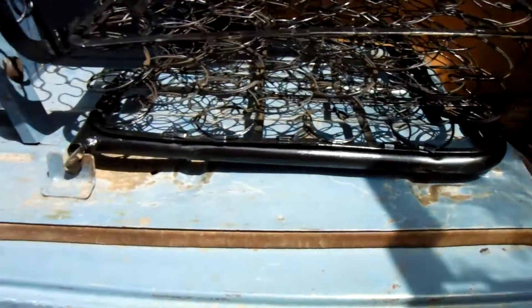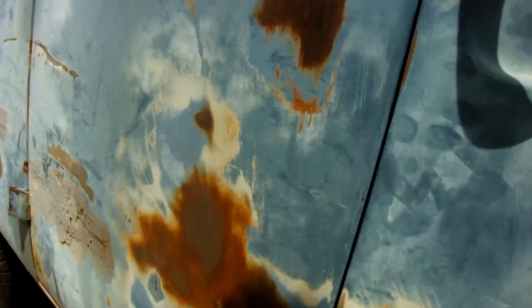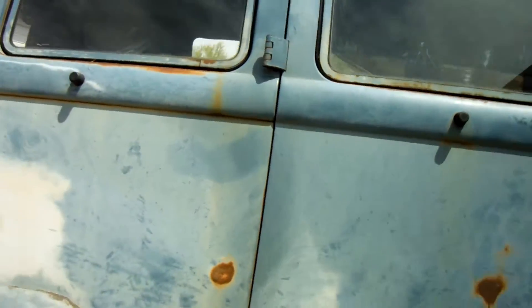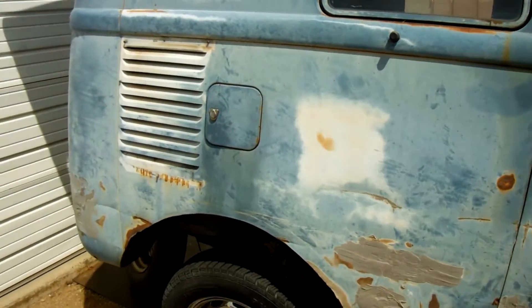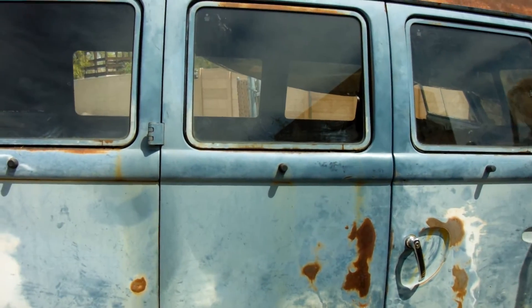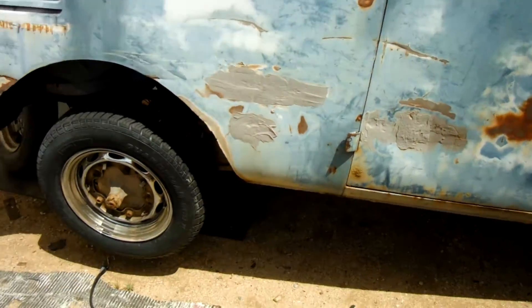Nice springs, doors in good shape. Are you planning on fixing this up, restoring it and then selling it, or keeping it? Well, it's hard to say at this point — it's just one of those things, you never know until you're done. You might fall in love with it even more. All right, there you have it — it's a '66 VW panel.